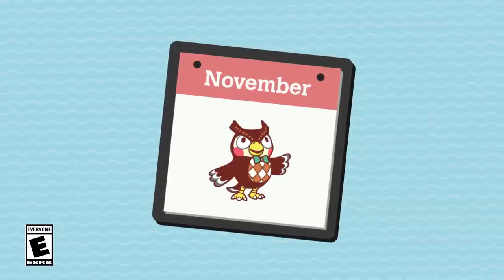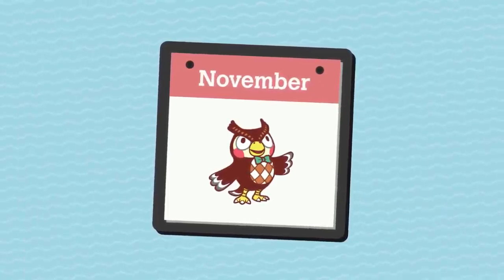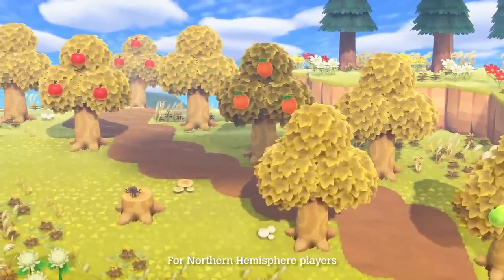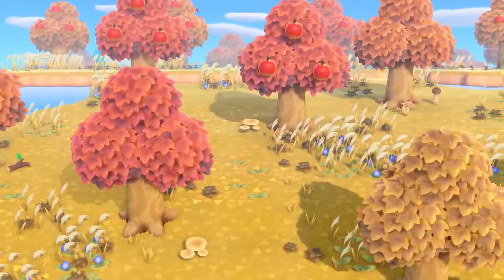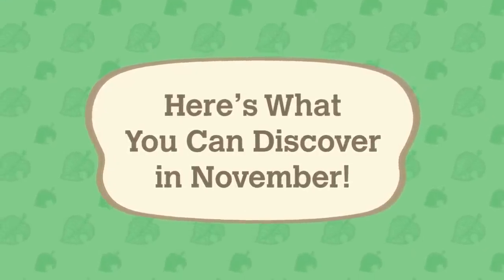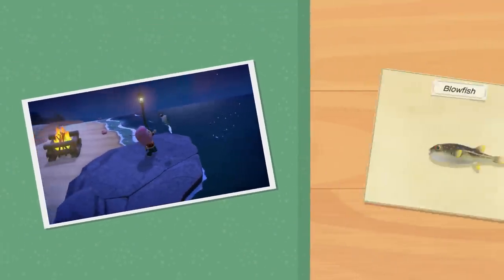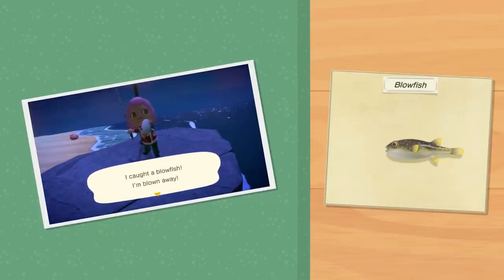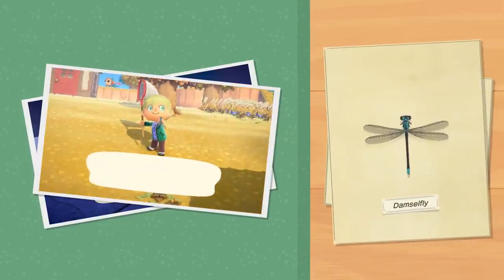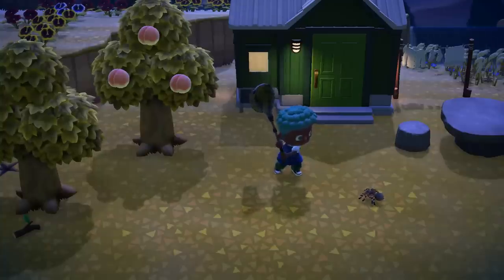November has arrived in the Animal Crossing New Horizons game. The fall season continues to bring changes to the island, along with new discoveries. What have people started to spot this month? That blowfish looks pretty swell. The colors on this damselfly complement the cooler weather, and other discoveries await.